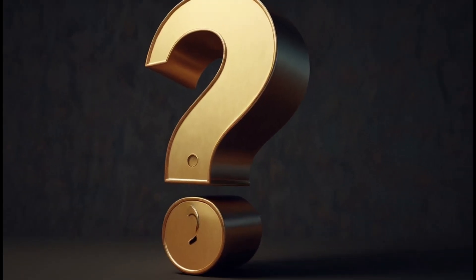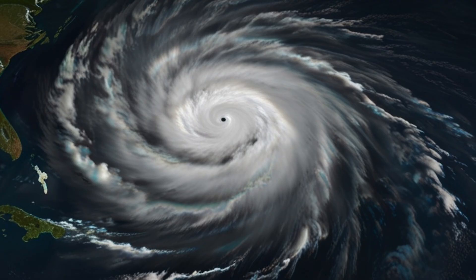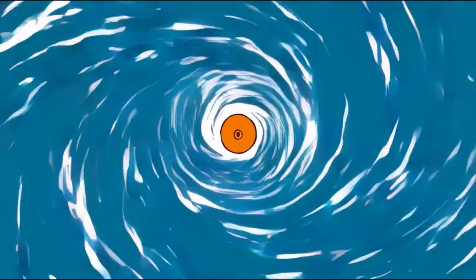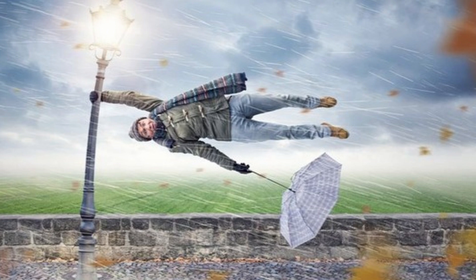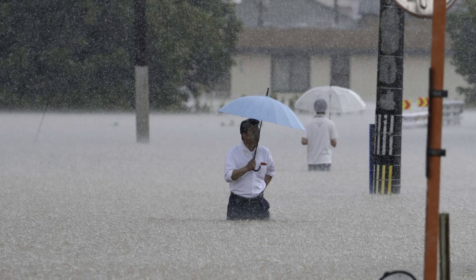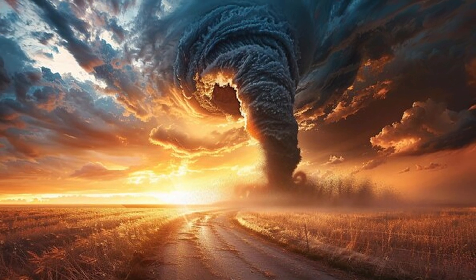What exactly is a cyclone? It's a huge storm that spins in the sky. It forms over warm ocean water and inside it is a calm area called the eye. The winds around it can be crazy strong and it's packed with heavy rains and thunderstorms. It's basically nature's giant spinning top powered by warm ocean water.